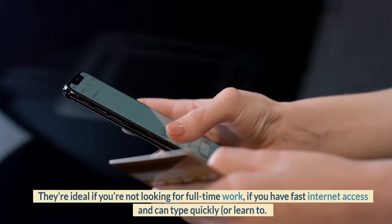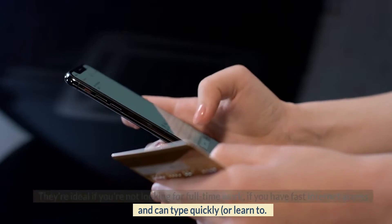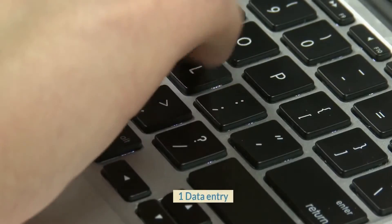They're ideal if you're not looking for full-time work, if you have fast internet access and can type quickly, or learn to. Number 1: Data Entry.